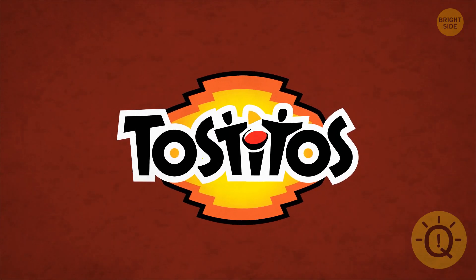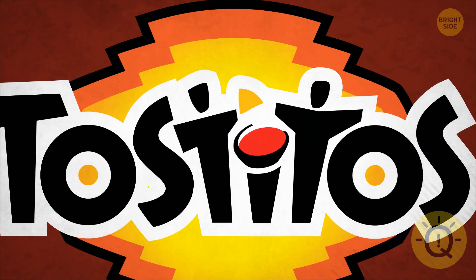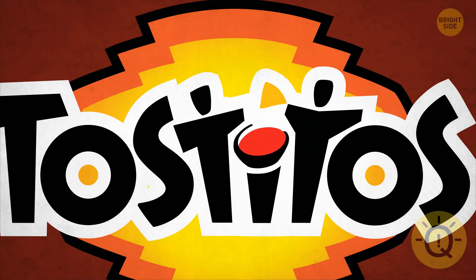If you ever took the time to study your bag of chips before devouring them, you would notice this one. Inside the brand's name, there are two people enjoying some chips and salsa.